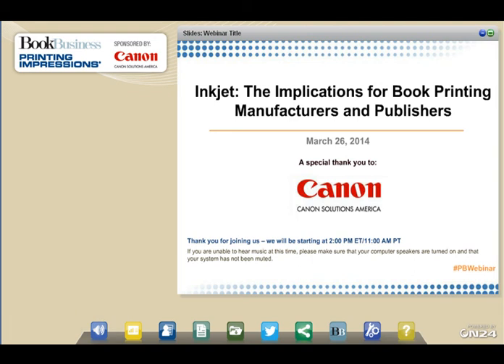Good afternoon, everybody. This is Barb Pello, Group Director from InfoTrends, and I'm delighted that you could join us for Inkjet: The Implications for Book Printing Manufacturers and Publishers, sponsored by Canon Solutions America.